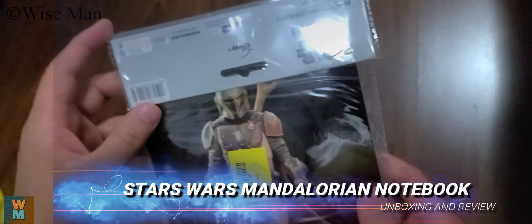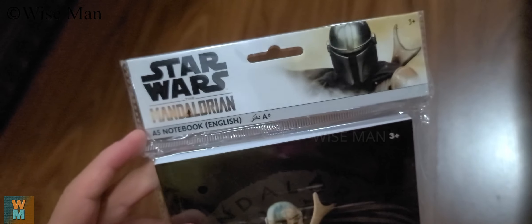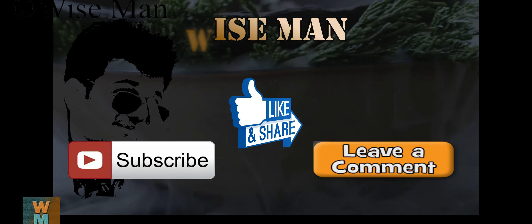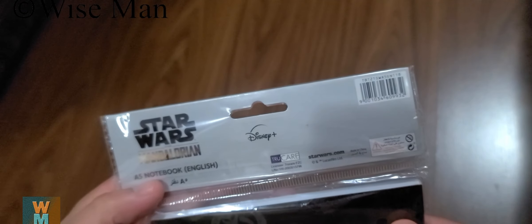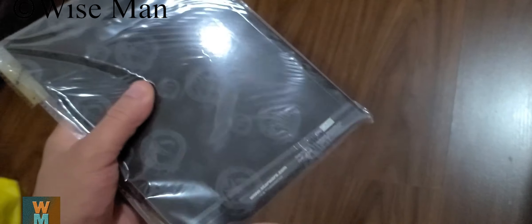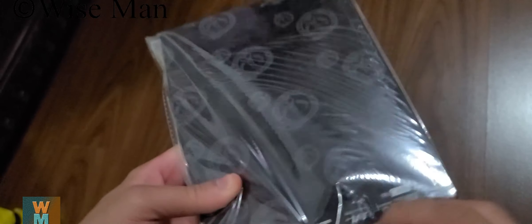Hey guys, welcome to my channel Viceman. Today let's see the review of this Star Wars notebook from Disney. It's an A5 size notebook with a Star Wars logo or image on it. It comes in a packet — I purchased this for two dirhams. Let's see the quality of this notebook.